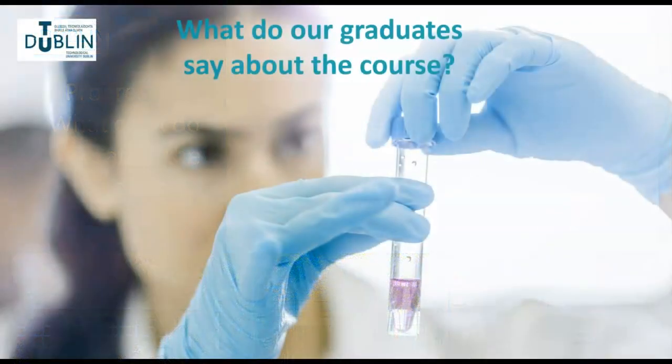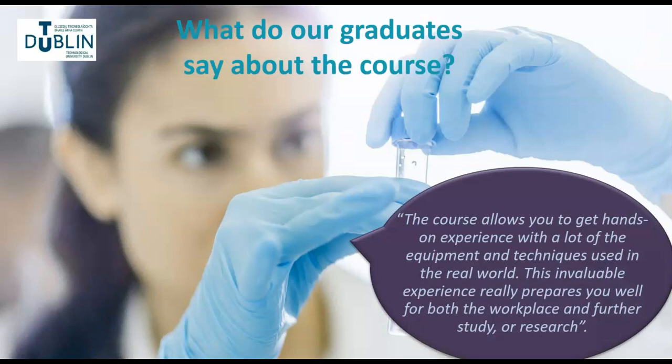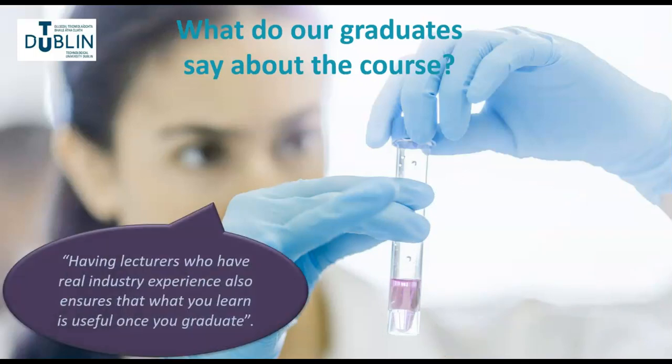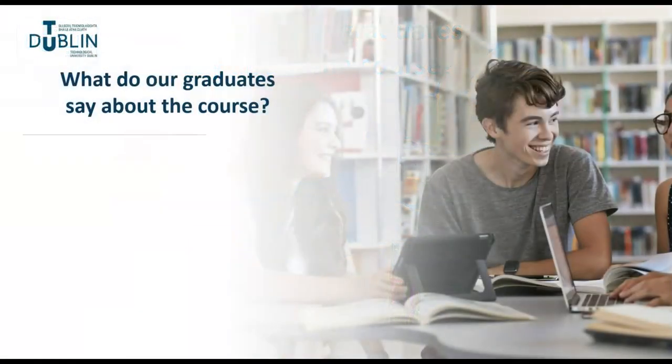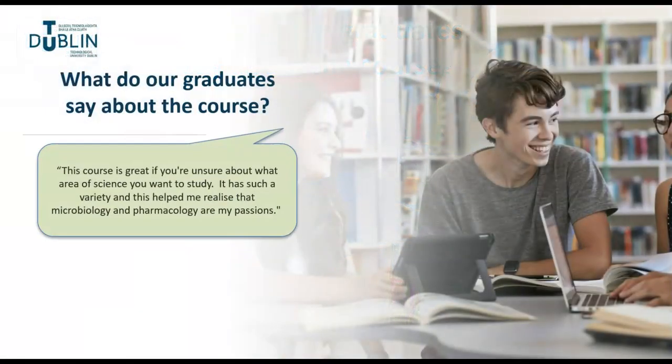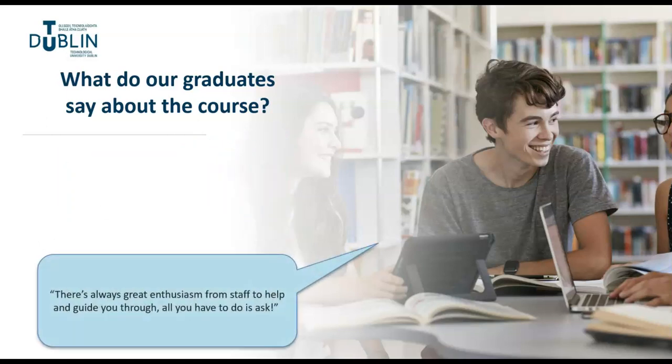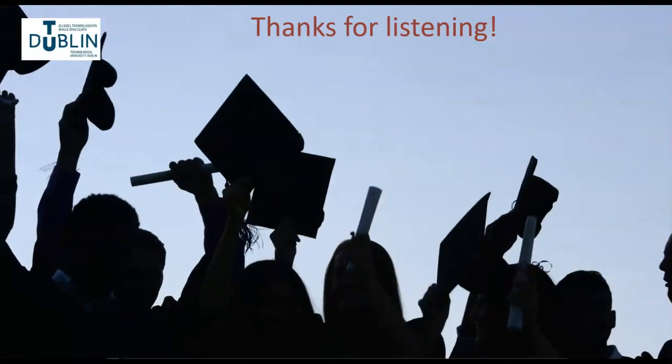So what do our graduates say? Our graduates have plenty of great things to say about our biology programmes, but don't take our word for it — here are a few quotes. Thanks for listening and we hope you join us on campus soon.